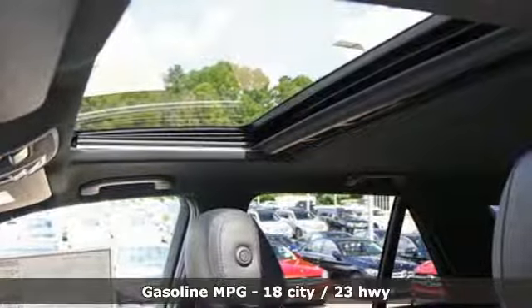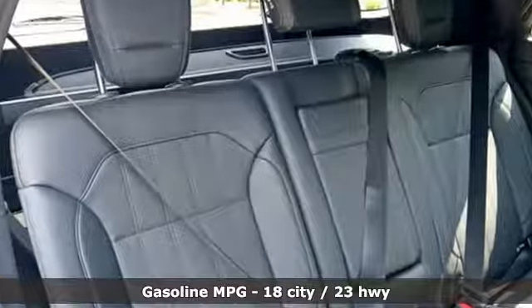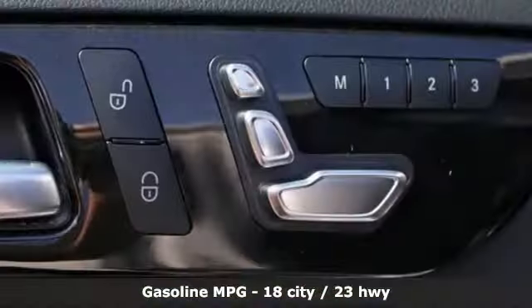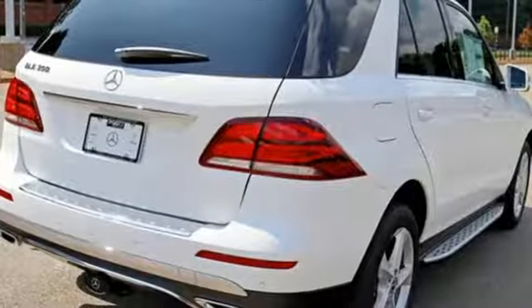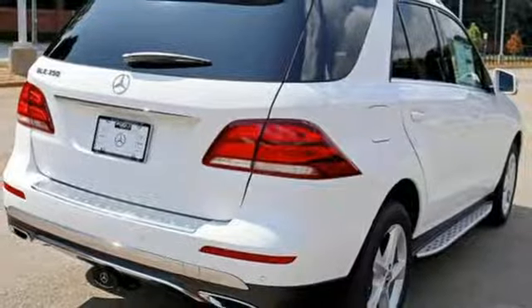Features include a V6 engine, dynamic select automatic with driver control suspension management, Bluetooth wireless audio streaming, dual zone climate control, and driver and passenger seat mounted airbags.